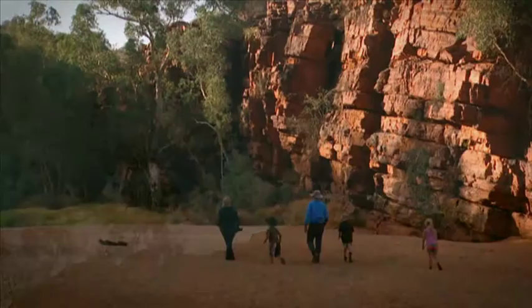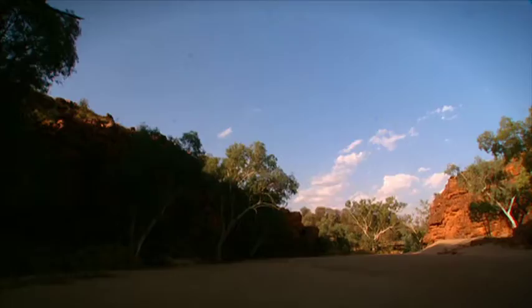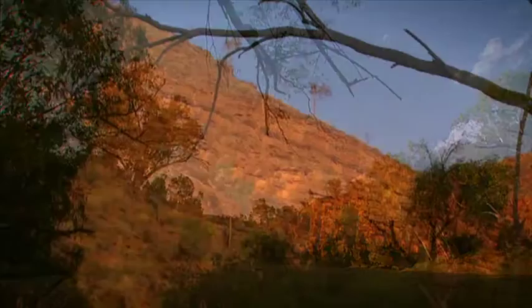You can see these beautiful seams — they call them anticlines — and they weave these amazing patterns all over the McDonnell Ranges. You're so used to seeing flat sedimentary rock, but in the McDonnell Ranges you see these sedimentary rocks tipped right up on their sides, and the result is simply spectacular, and it makes for some fantastic four-wheel drive touring.